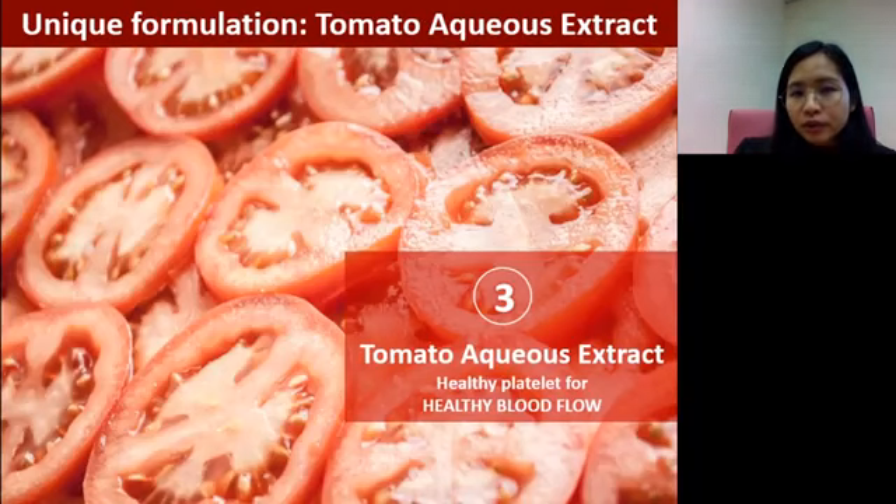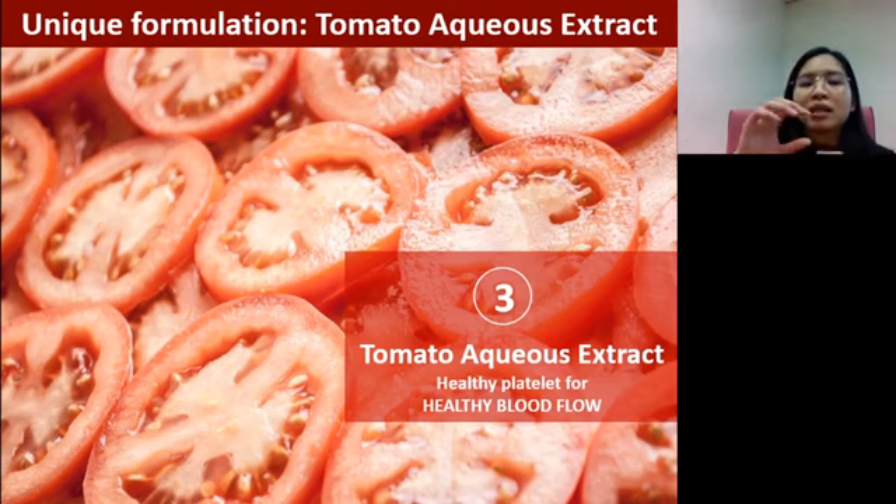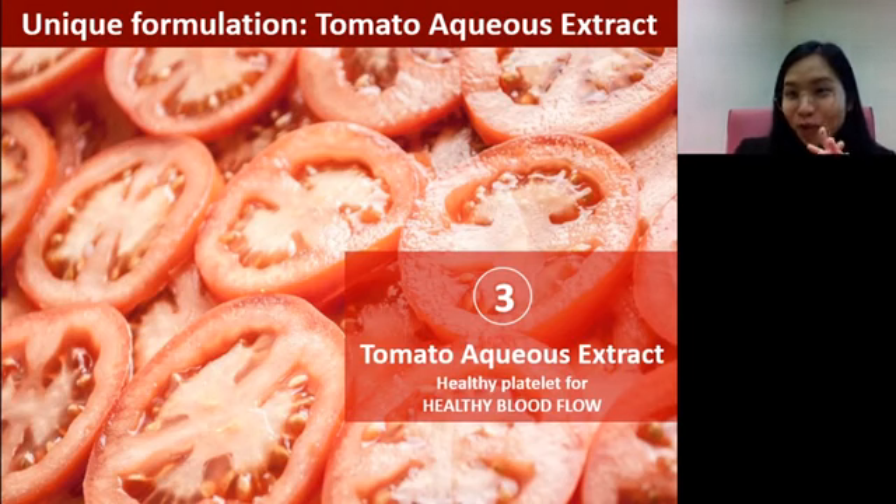The third unique ingredient in this product is the tomato aqueous extract, shortened as TAE. As the name suggests, this extract comes from the tomato aqueous — the center gel part of the tomato. This extract is specifically taken from that gel part. Tomato aqueous extract is not the same as tomato — it is very specifically extracted from a specific part. This extract is important for maintaining healthy platelet function, which affects blood flow.